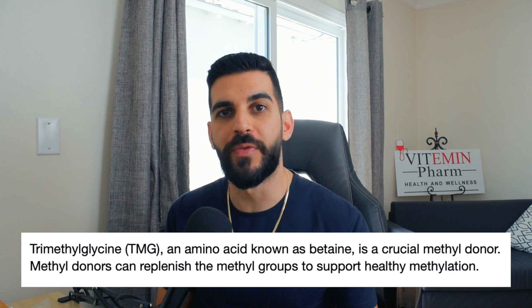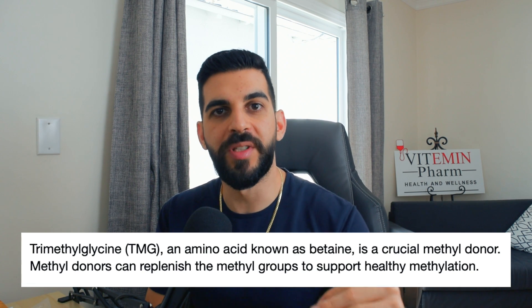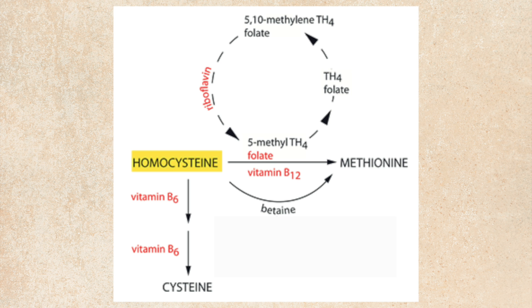TMG, which is not to be confused with TMJ, is called trimethylglycine and it is used for longevity as a methyl donor. What it does is it converts homocysteine to methionine, which then gets converted to S-adenosylmethionine or SAMe. Vitamins B12 and B9 have similar function to trimethylglycine, as they also take homocysteine and convert it into methionine. So all three of these have very similar functionality.